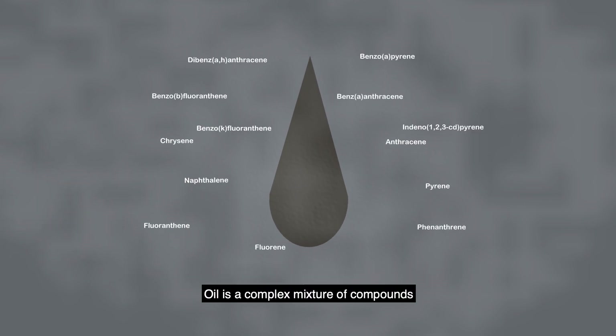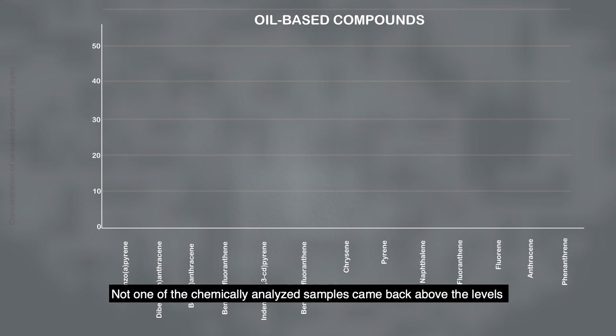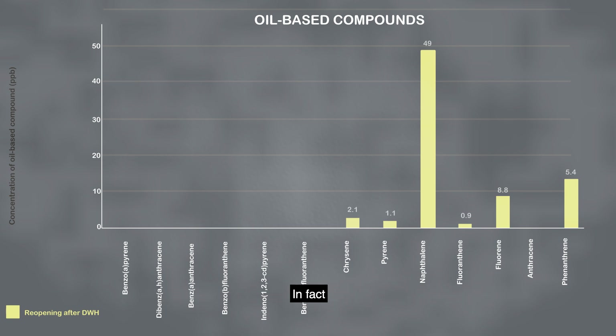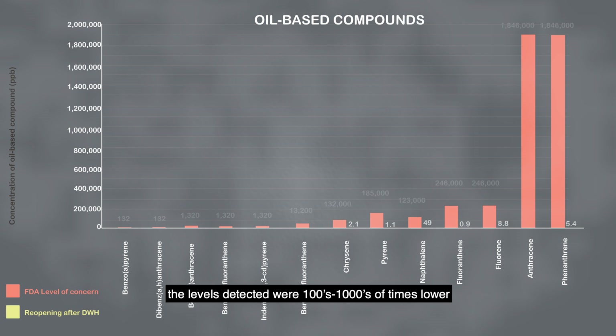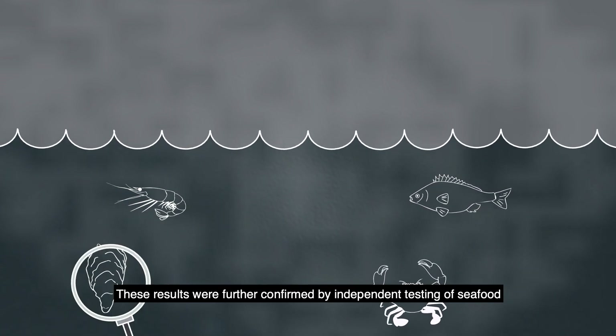Oil is a complex mixture of compounds, each with their own properties. Some, though not all of these compounds, are known to cause cancer. However, not one of the chemically analyzed samples came back above the levels of concern set by the U.S. FDA. In fact, the levels detected were hundreds to thousands of times lower, or in many cases not even detected at all. These results were further confirmed by independent testing of seafood.